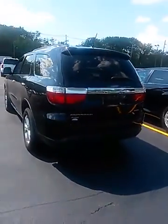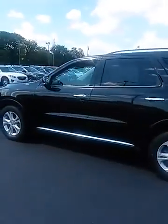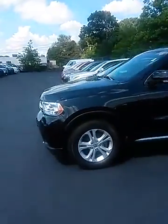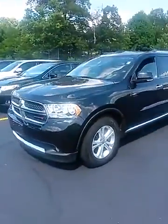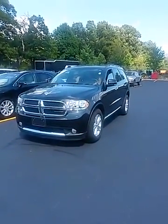So here it is, the 2013 Dodge Durango, black color, only 34,000 miles. Thank you for considering us, and we hope to see you soon.